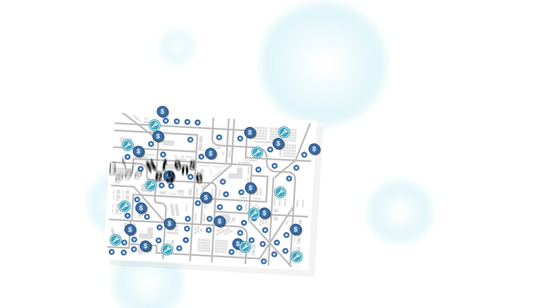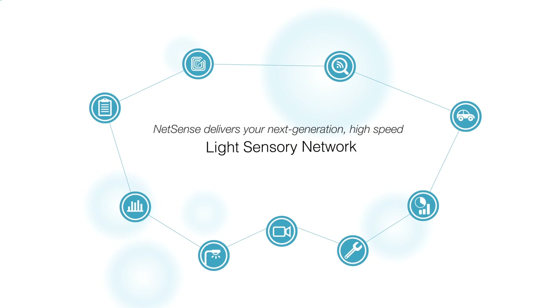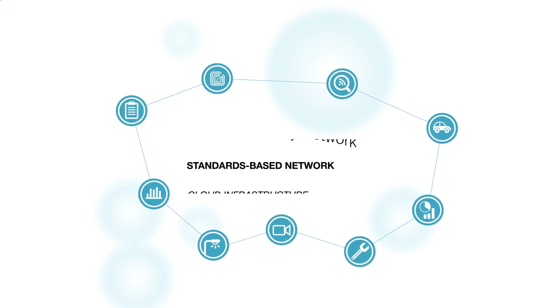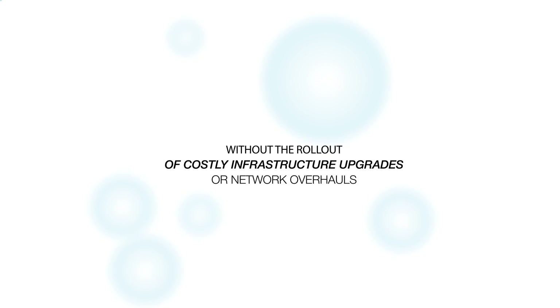Not anymore. Today, NetSense delivers your next-generation, high-speed light sensory network, providing a single standards-based network and cloud infrastructure supporting smart lighting and future applications, without the rollout of costly infrastructure upgrades or network overhauls.